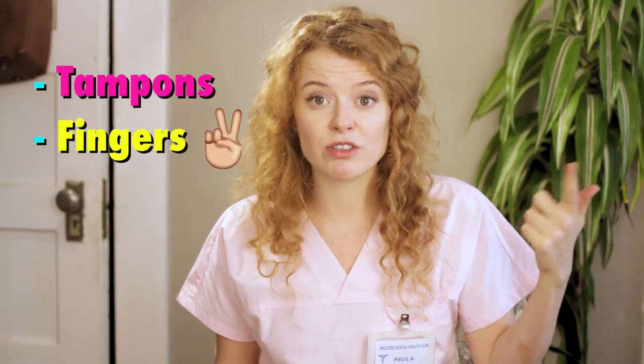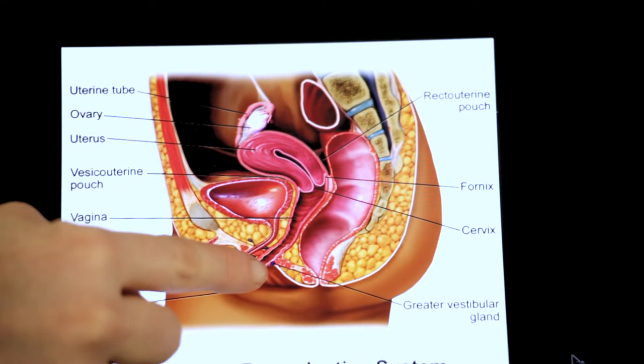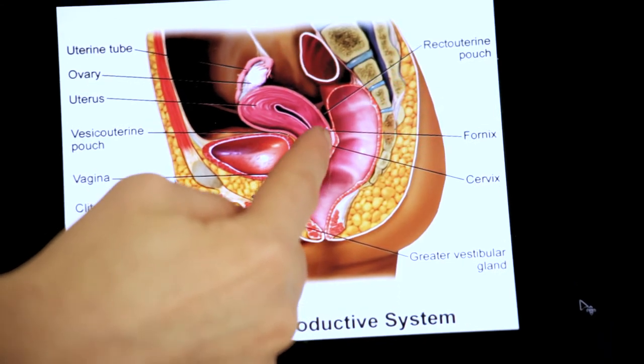The vagina is a hollow, muscular tube that starts at the vaginal opening — where tampons, fingers, penises, dildos, you get the idea — are inserted, and goes all the way up to the cervix. This is the vaginal opening, this is the vagina, and there is the cervix.